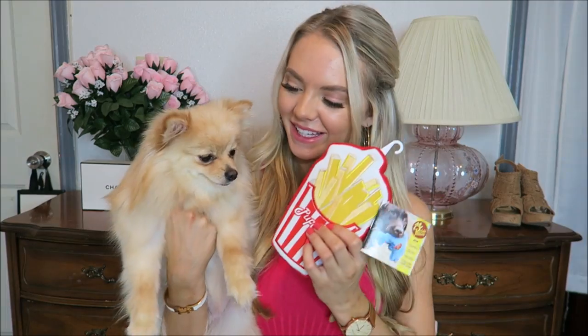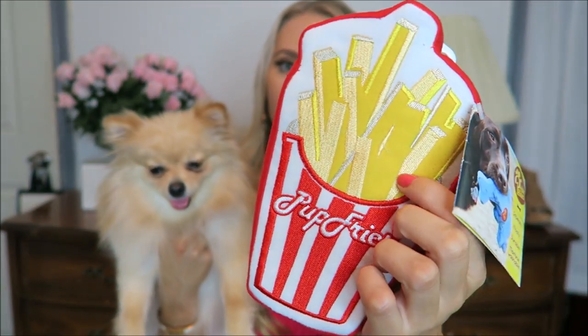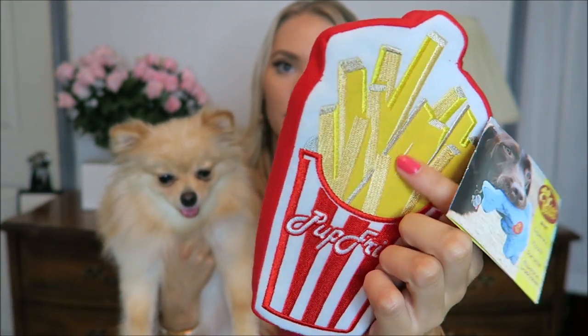Last but not least, we have fries! Here we have some pup fries and it's so cute. I love how each of these toys looks like really good quality. You can see each of these things have a certain texture — so adorable!